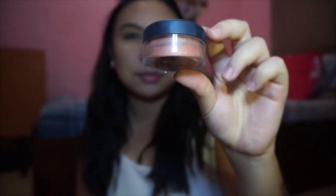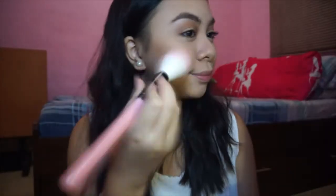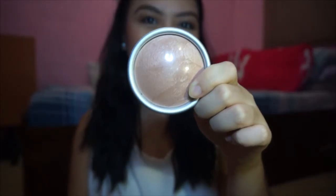Taking this blush from Bare Minerals, I'm gonna use it and put it just on top of the contour that I did. And taking this highlighter from Stella, I'm just gonna use it on parts of my face that I want to highlight, obviously.